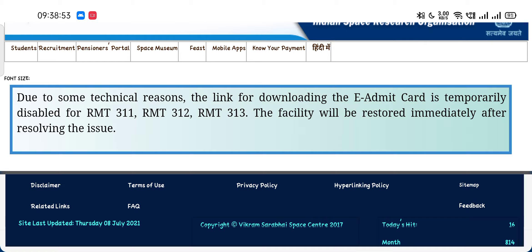You can download your admit card once it's active. If you have any other issue, you can contact us — write a mail or comment on YouTube. Our official mail ID is given in the description box so you can contact us. For any other issue, please write a mail to us or to ISRO.